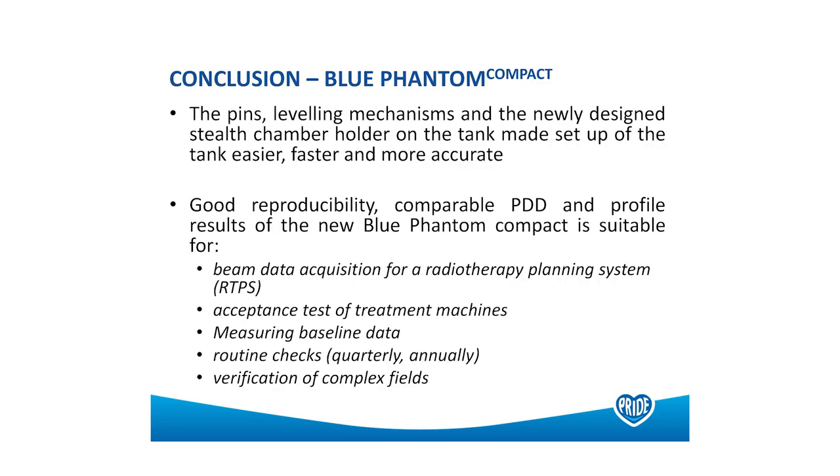In conclusion, the Blue Phantom compact and the MyQA Halo package made it really easy for Halcyon commissioning and beam data collection. We compared measurements from the MyQA Halo package with our commissioning data using the Blue Phantom, and found really good reproducibility and acceptable beam data. You don't load beam data into the planning system for Halcyon — Eclipse comes preloaded — but the package allowed us to verify that beam data was good.